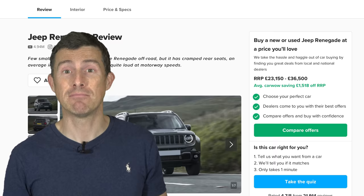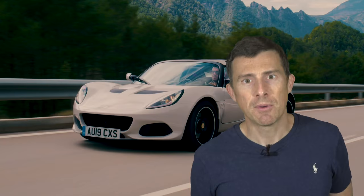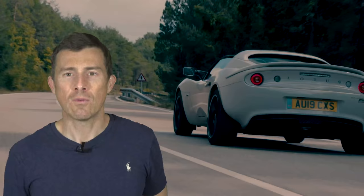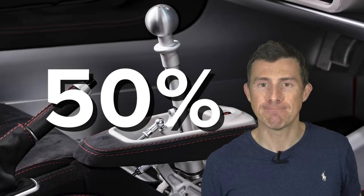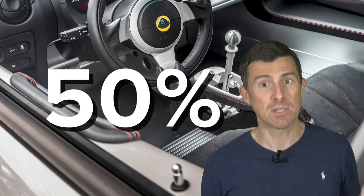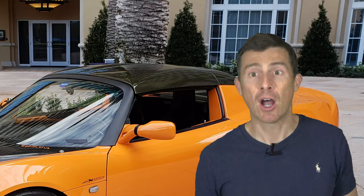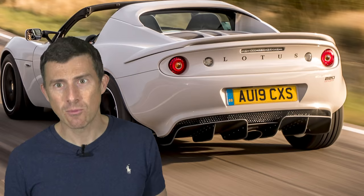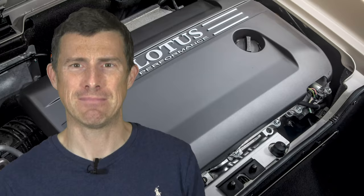Lotus makes lightweight, stripped-out sports cars, so if you want any extra equipment at all, it's going to cost you extra. If you add all the options available on a Lotus Elise Sport 220, it will turn a £42,000 sports car into a £63,000 one — that's an increase in price of 50%. Some options are fairly reasonable, like floor mats at just £100. However, Pearl Effect paint costs £3,200, a carbon fibre hardtop is another £3,000, a titanium exhaust will set you back £4,000, and a lightweight battery is £1,200 — which is ridiculous.